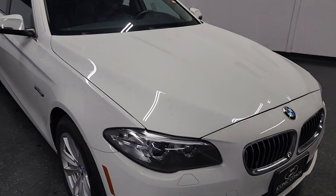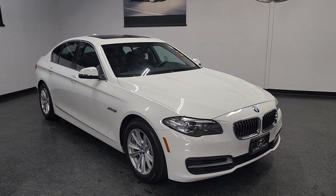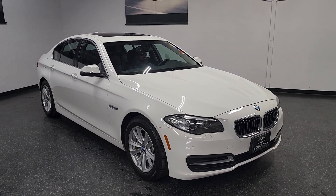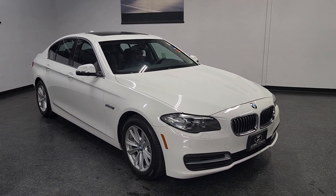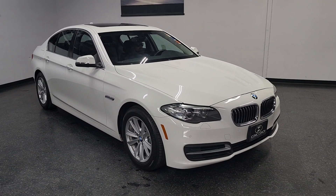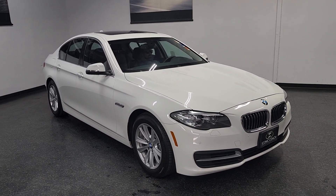Thank you so much for watching. If you're looking for a beautiful, well-maintained, really clean BMW at a pretty inexpensive price, give us a call at 858-382-1319. This car would be an excellent candidate for PPF paint protection film, maybe some nice tint. Give us a call, thank you.